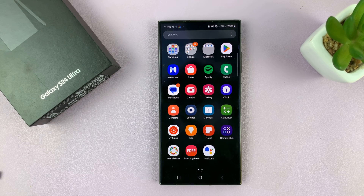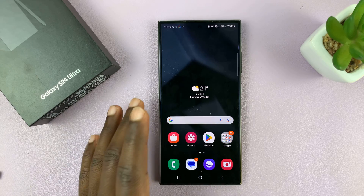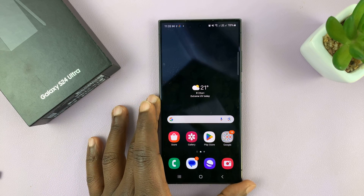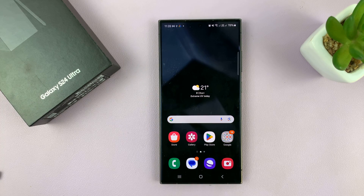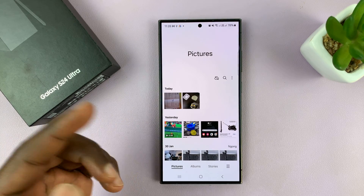I'll be showing you how to permanently delete photos and videos from your Samsung Galaxy S24. I'm using the Ultra, but this works on all the Galaxy S24s. Let's say you're trying to create some space — maybe your phone is full and you want to free up some room.